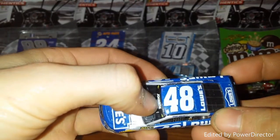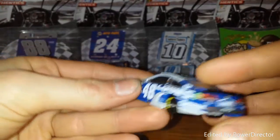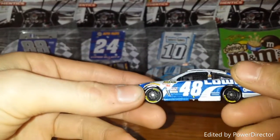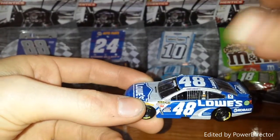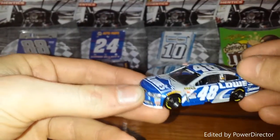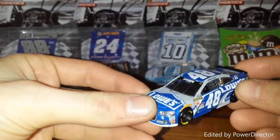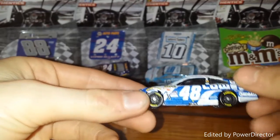I did kind of drop it right here against the wall and it put a little mark on it, which is a bummer. I actually got this from Lowe's Home Improvement, which is of course the sponsor. They had a promotion where you bought a pack of 48 batteries and with the batteries you got the car. I'd actually rather have the Lionel Authentics version because it was cheaper.